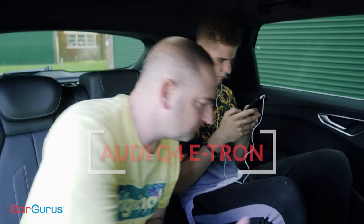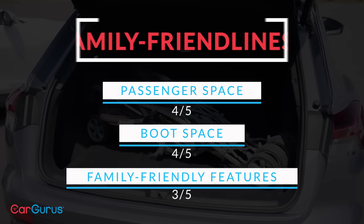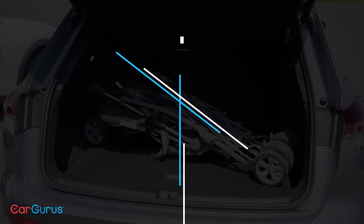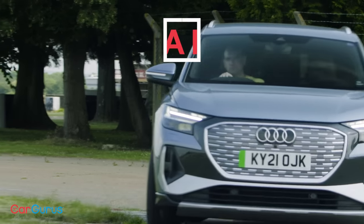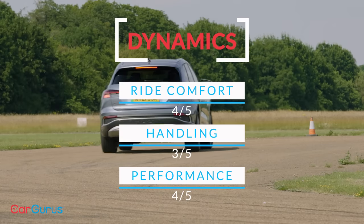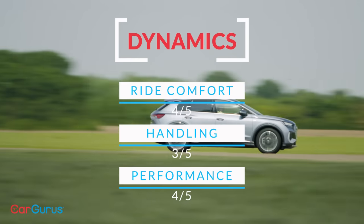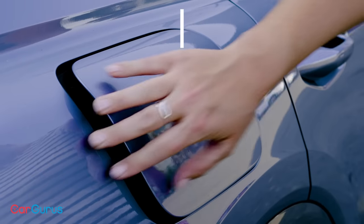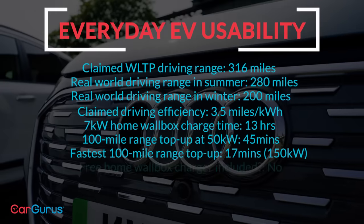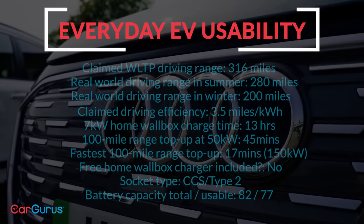Audi Q4 e-tron: very generous cabin space and a big, split-level boot floor for extra versatility. Build quality is a bit disappointing for an Audi though. A really comfortable ride and controlled handling, but overly light steering means there isn't much feeling of dynamism. The fastest charging car and one of the longest official ranges — not the most efficient, but the big battery helps make up for that.